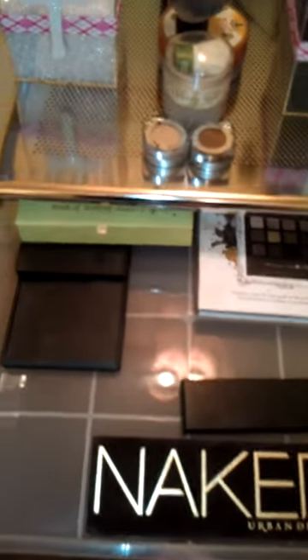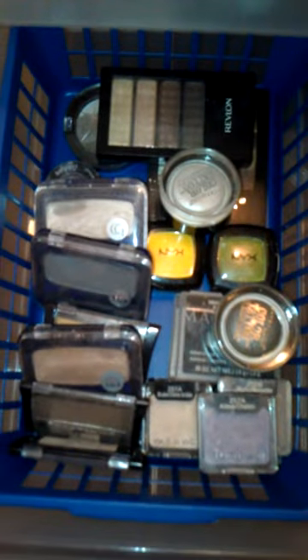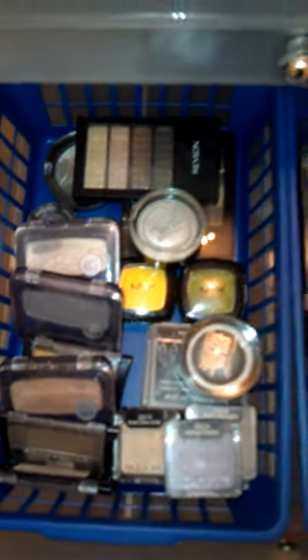In the top drawer I have all my larger eyeshadow palettes — Pixi, Elf, Naked. In the next drawer I have more eyeshadow: Covergirl, Maybelline, NYX, Revlon. On this side I have all my Wet n' Wild.